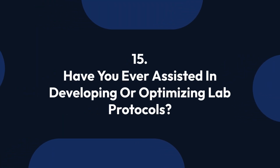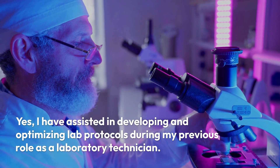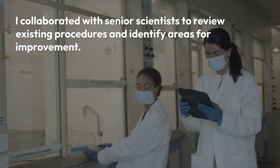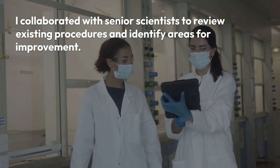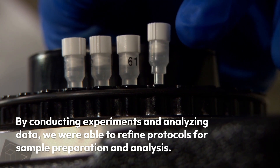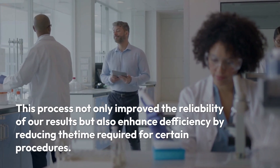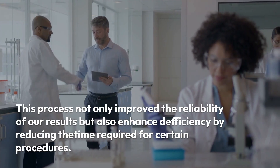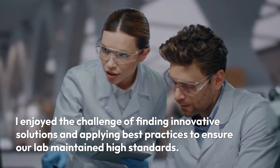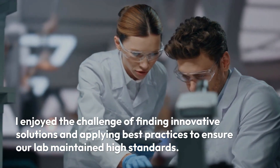Question 15: Have you ever assisted in developing or optimizing lab protocols? Yes, I have assisted in developing and optimizing lab protocols during my previous role as a laboratory technician. I collaborated with senior scientists to review existing procedures and identify areas for improvement. By conducting experiments and analyzing data, we were able to refine protocols for sample preparation and analysis. This process improved the reliability of our results and enhanced efficiency by reducing the time required for certain procedures. I enjoy the challenge of finding innovative solutions and applying best practices to maintain high standards.